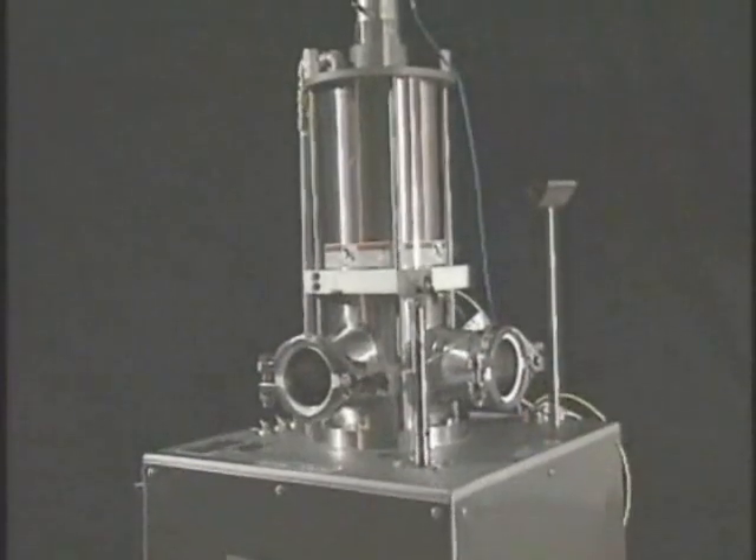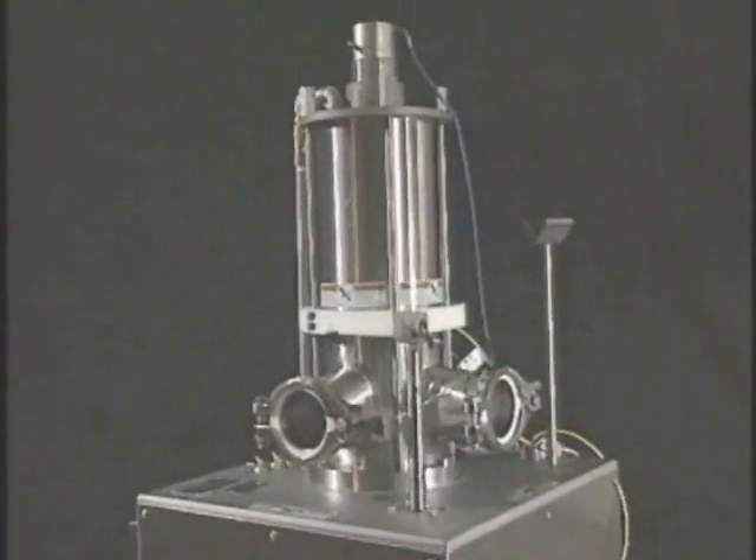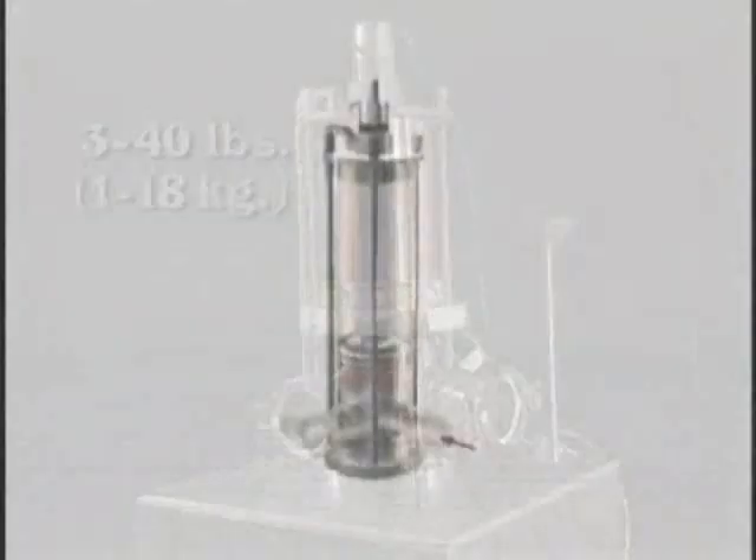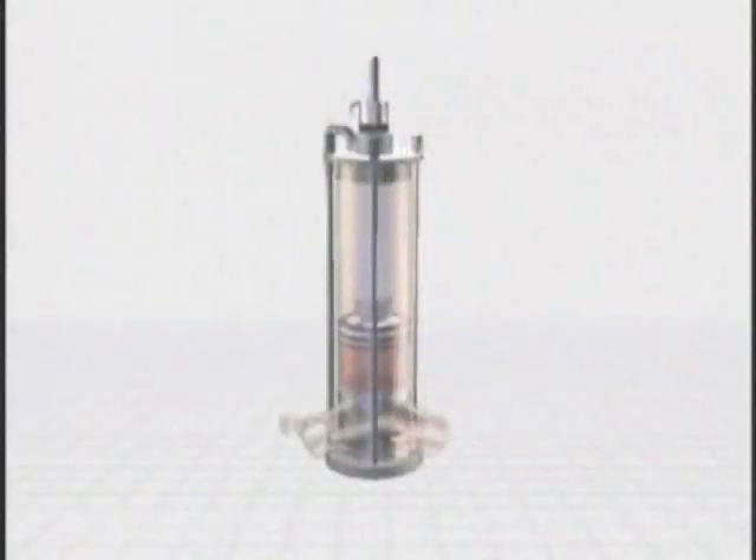Marlin offers two models of COV portioners, providing the capability to portion weights from three pounds to 40 pounds — one kilogram to 18 kilograms. With these portioners, product enters the four-inch inlet under constant pressure from a required pressure-sensitive pump, such as the Marlin Opti series. As the portioning piston reaches its set point at the desired volume, the rotor turns pneumatically to close the inlet from the pump and opens the passageway to the four-inch outlet.